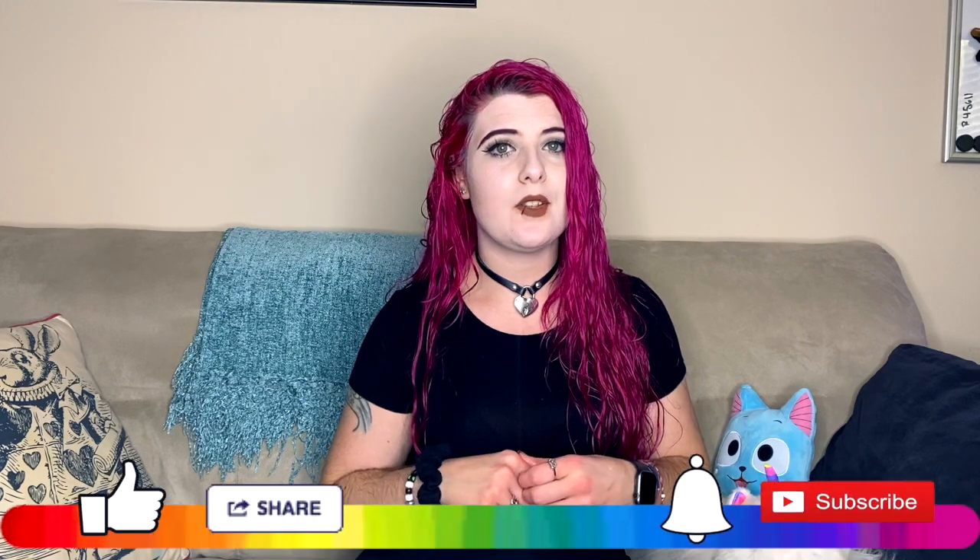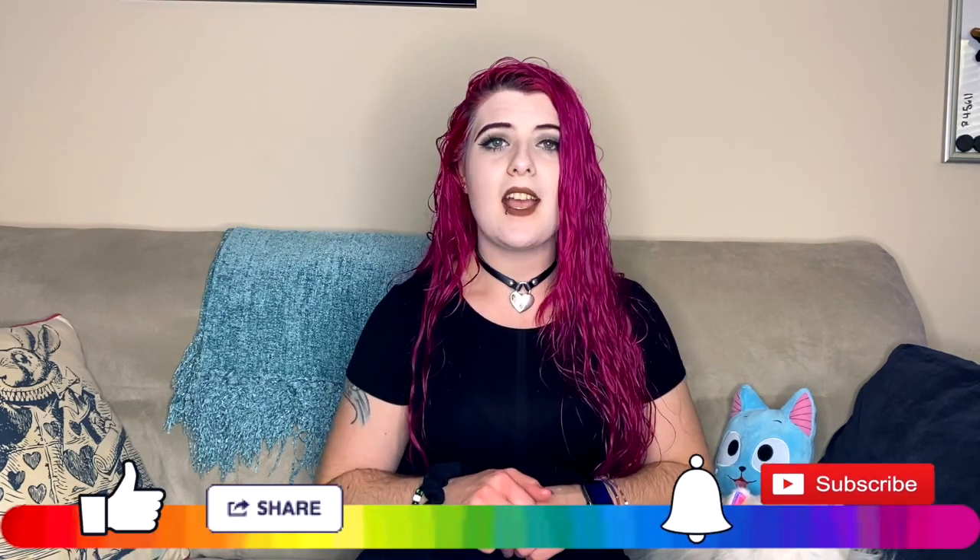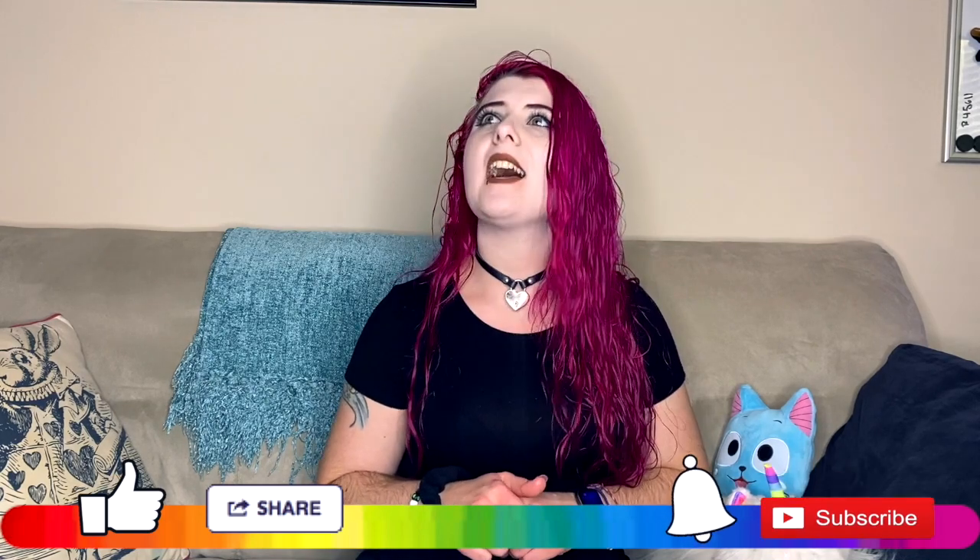Let me know down in the comments if this method works for you, whether you're making Thanksgiving dinner yourself or helping your family. Don't forget to follow me on Instagram and Twitter, hit the like button, subscribe and ring that bell so you never miss a recipe, how-to, or guide all Thanksgiving season. Share this with somebody who's always frantic trying to get everything done on Thanksgiving day. Go forth, plan, and research food — it's always fun. See you guys next time, bye y'all!